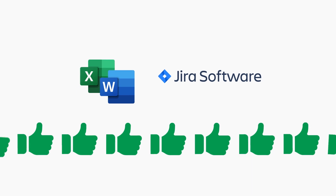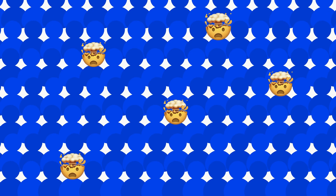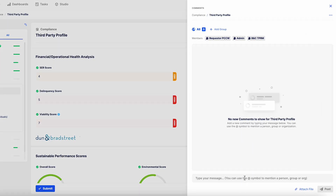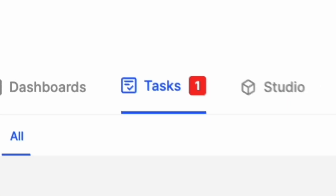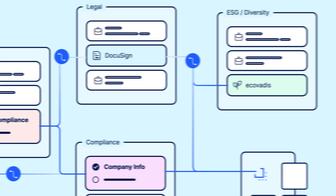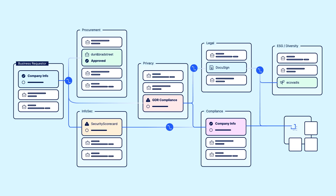Excel spreadsheets and Jira may have worked just fine to onboard a third party when you had 20 employees. Now it's just confusing. Put your onboarding needs on autopilot with CERTA. Teams can collaborate, communicate, and approve requests in parallel, and assign tasks to the relevant people, all while keeping track of them with task queues. Your interdepartmental processes can run seamlessly and your business users will never worry about process clarity again.